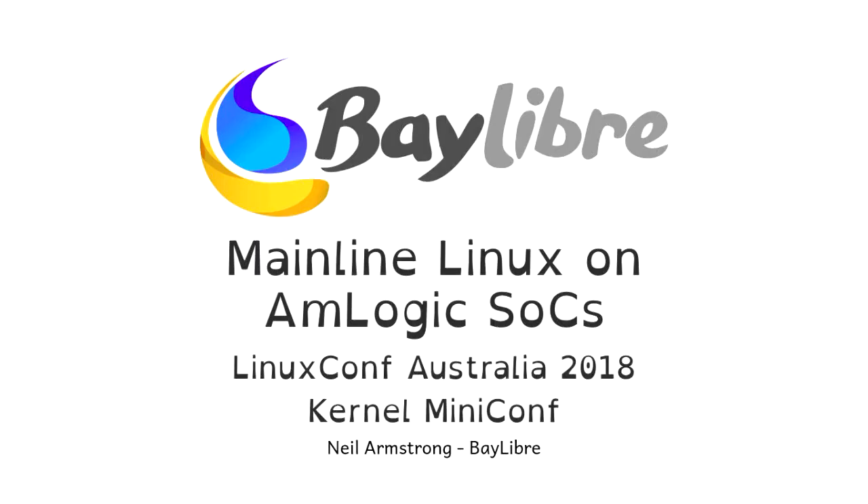Hello. Thanks for attending. I'll be speaking about mainline Linux and Amlogic SOCs. Briefly, I work for Baylibre, a French Embedded Software Engineering company specialised in embedded Linux, custom firmware SOC support, and product development. This is part of what we work on.